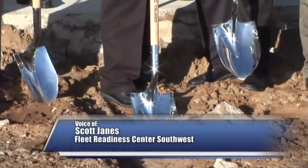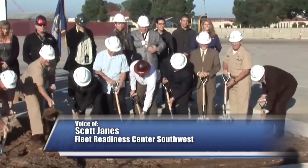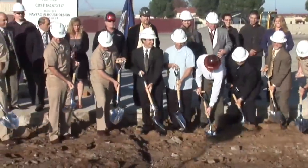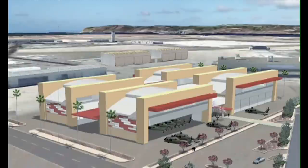Fleet Readiness Center Southwest held a groundbreaking ceremony for its new helicopter maintenance, overhaul and repair facility. Exceeding more than 100,000 square feet, the hangar-like building will overhaul the Navy and Marine Corps H-60 Seahawk helicopters.